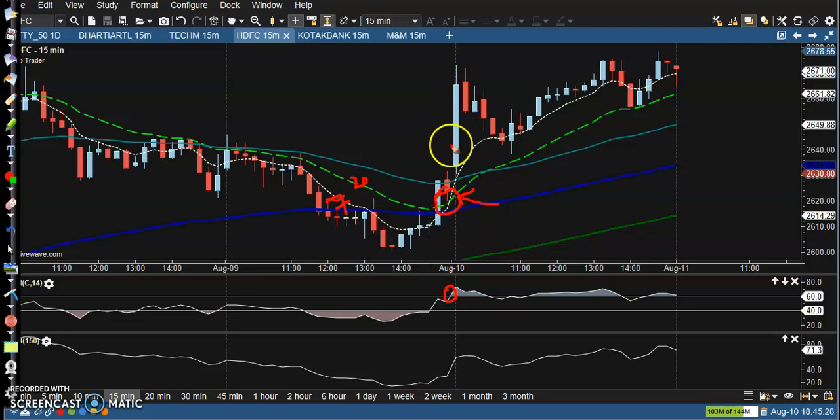But the next candle — have you seen it? It is too big, a very long candle. When they are forming this type of long candle, we are avoiding the trade. Don't be greedy; don't try to catch every tip.